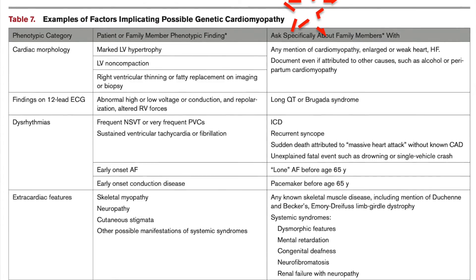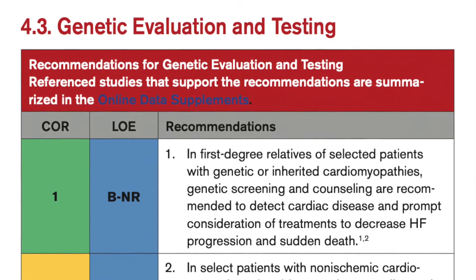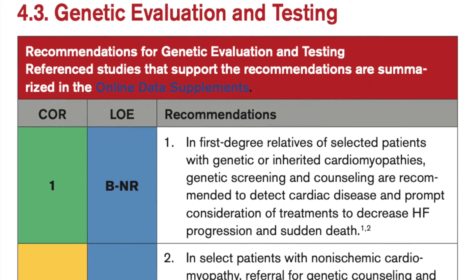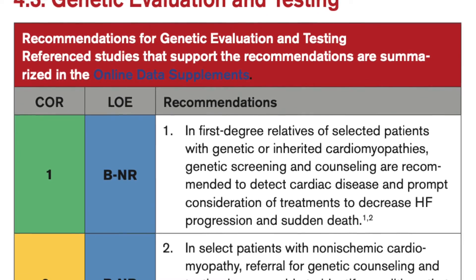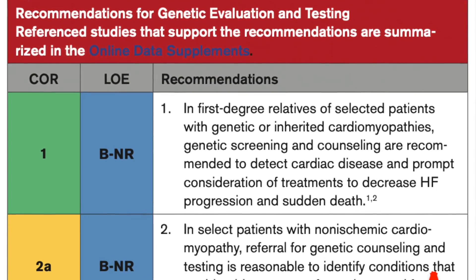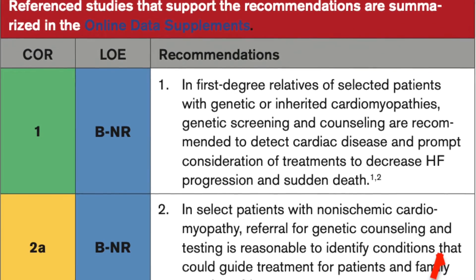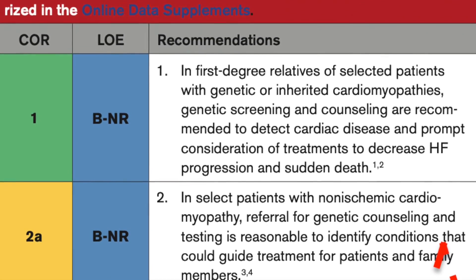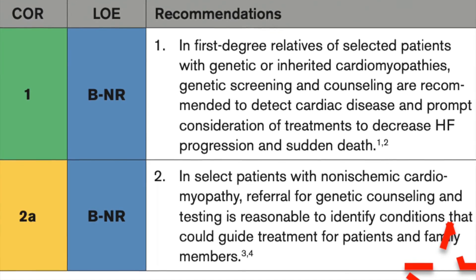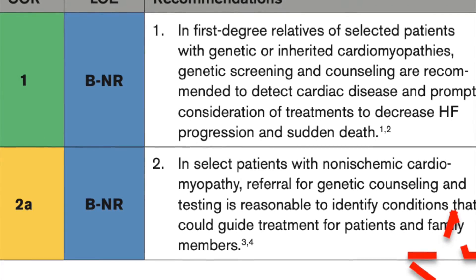When these features are present, first-degree family members should be screened and the patient referred for genetic testing — class 2A. It's important to identify genetic causes because some pathologic variants are associated with increased risk of sudden death and may trigger consideration of a primary prevention defibrillator, even in patients with ejection fraction more than 35 or before 3 months of guideline-directed therapy. Desmosomal cardiac diseases carry the implication to avoid strenuous exercise, as in arrhythmogenic right ventricular cardiomyopathy. Genetic confirmation of Fabry cardiomyopathy is an indication for enzyme replacement therapy.